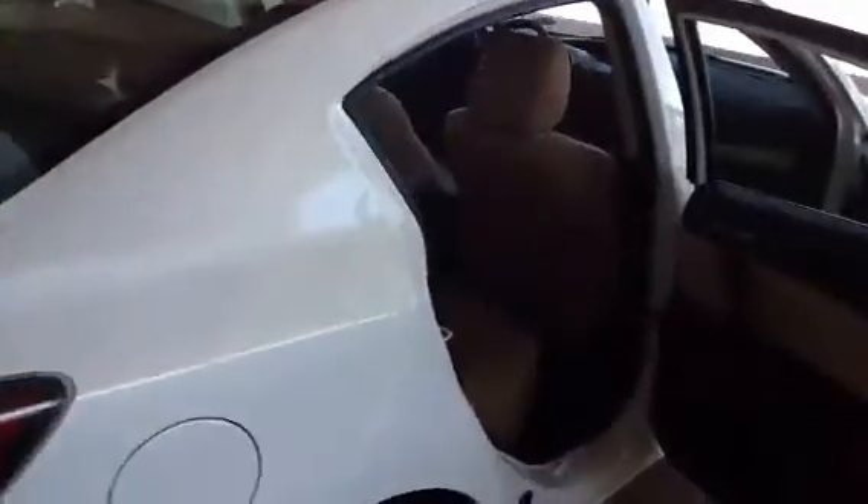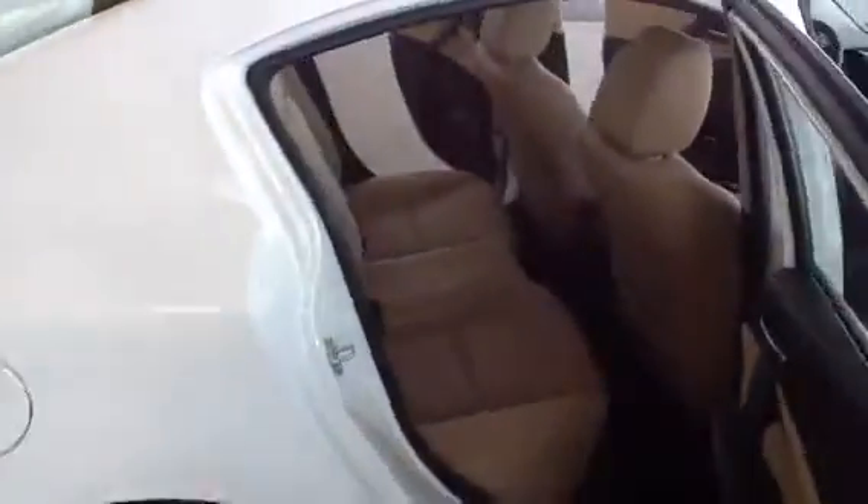We have all the trunk space you need with the 60-40 fold-down seating like I was talking about. I know it's a little dark in there for the video — sorry about that — just wanted to kind of let you get a feel for it and a nice little video for you.